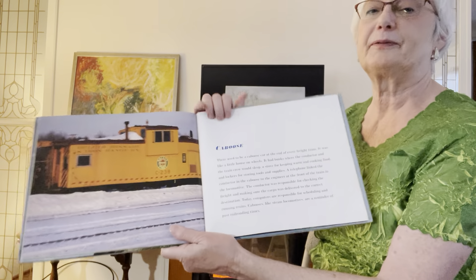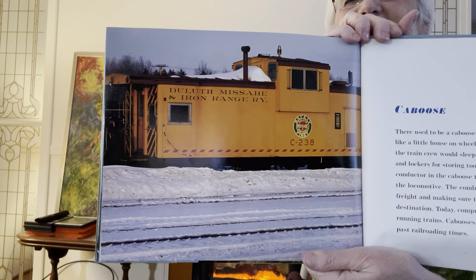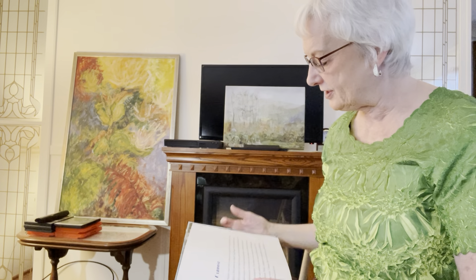Here's our favorite. What's this? Yep, that's the caboose. There used to be a caboose car at the end of every freight train. It was like a little house on wheels.